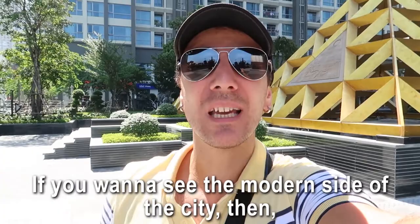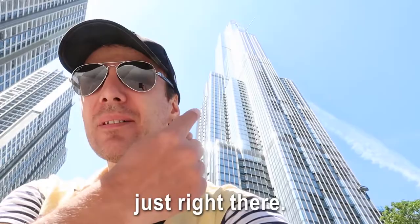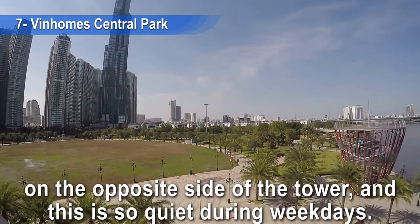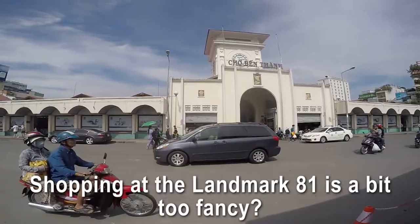If you want to see the modern side of the city, number seven: Vietnam Central Park. This is where you'll find the highest tower in Vietnam, Landmark 81. You can come here to do some shopping or eat in one of the nice restaurants inside the shopping center. But what I like most is going for a stroll in the park on the opposite side of the tower — it's so quiet, seriously peaceful.